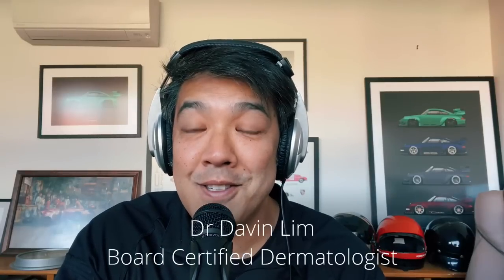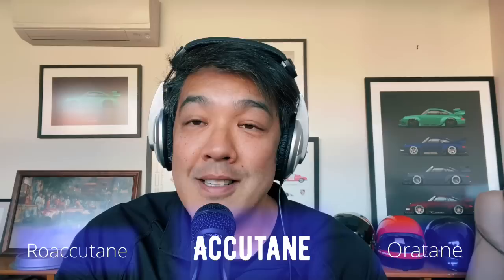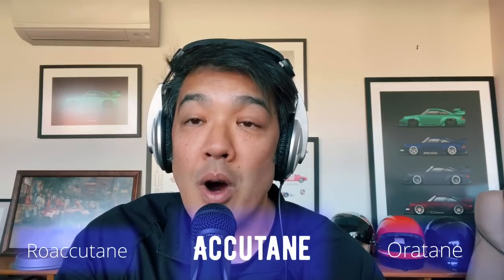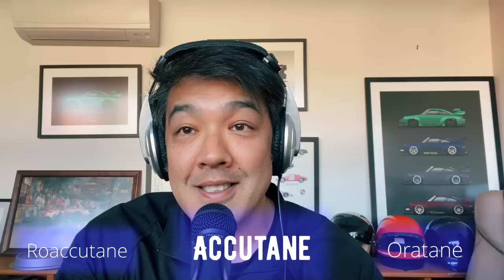Hey guys, Dr. Duffin Lim, Board Certified Dermatologist. Today we'll be talking about Accutane, also known as Roaccutane, also known as Orotane. This drug has been in the dermatology world for the past four decades. It is widely prescribed for acne as well as numerous skin conditions which we'll discuss shortly.